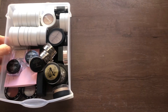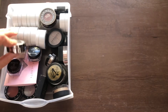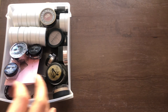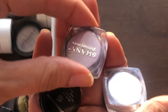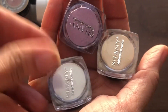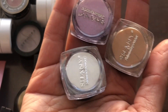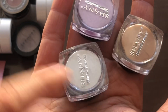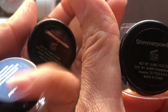Last but not least, I have a container with all my single shadows. I'm trying a different format this year so I won't lay them all out individually. Starting with loose eyeshadows from the brand Shawnee — I got these in a makeup kit a while back and really enjoyed these pigments. I have a lavender, a gold champagne, and a silvery white shade. They're all called Shimmer Powder.